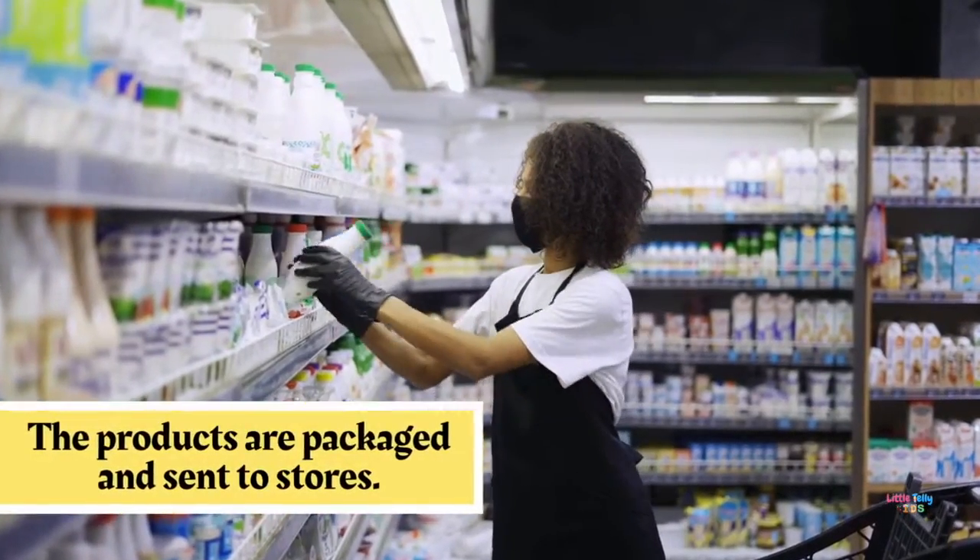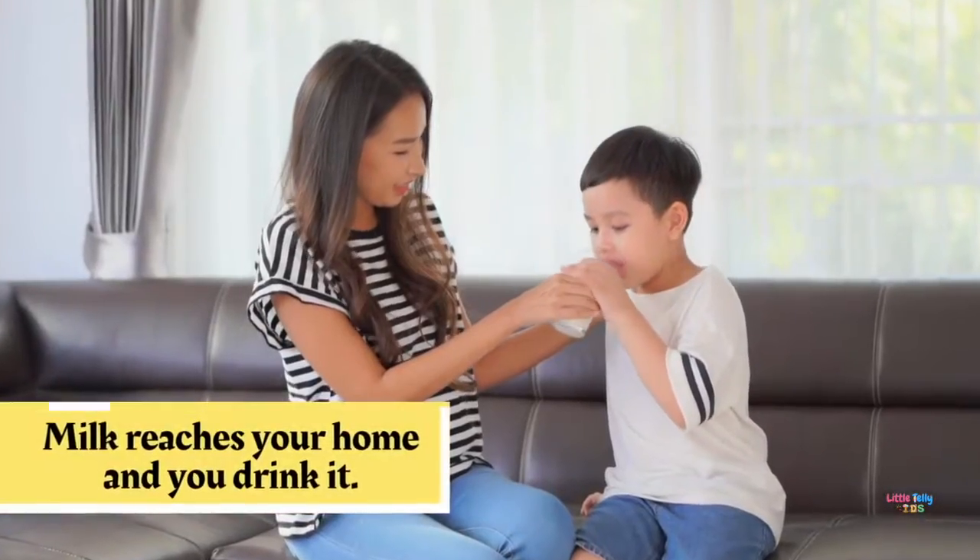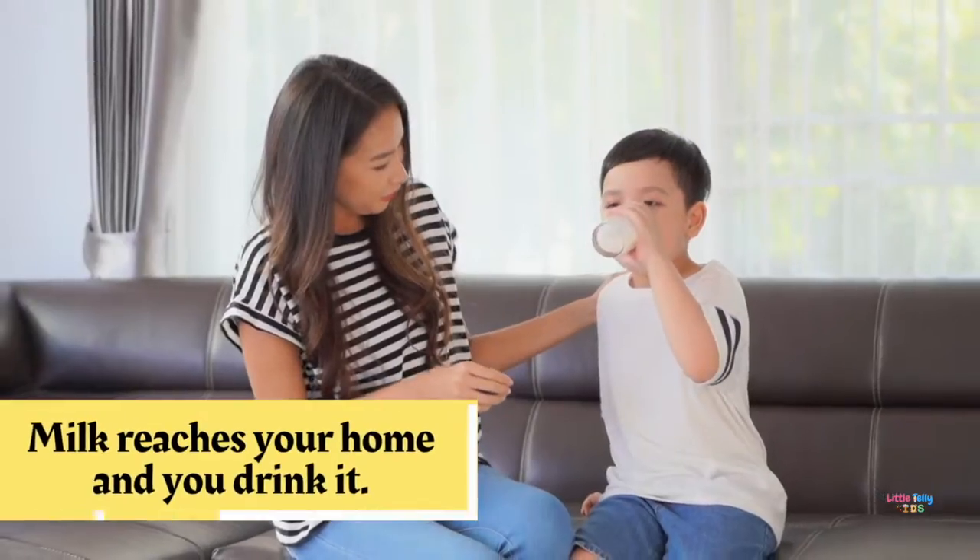The products are packed and sent to stores. Milk reaches your home and you drink it.